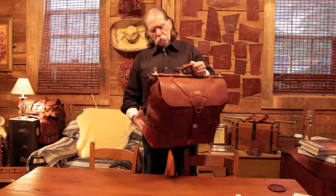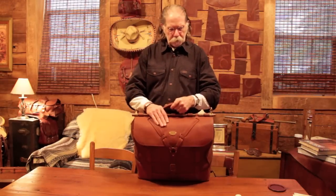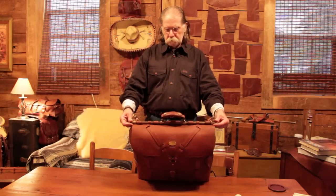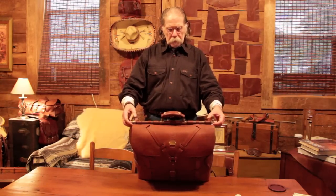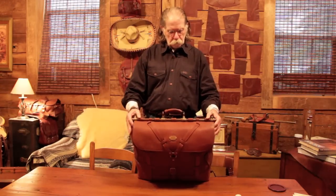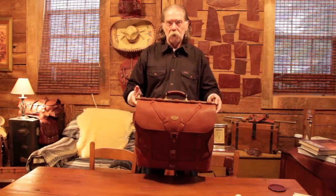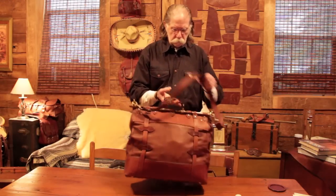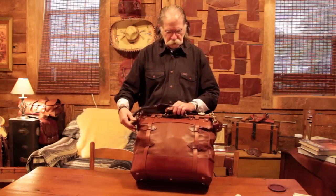To show you some of the details: on top of the bag, it has a copper tube on it. This is one of our patented design bags, and this tube is to give it strength so when you pick the bag up, you can put a lot in it. It's going to allow it to keep its shape and not lose the shape of the bag.